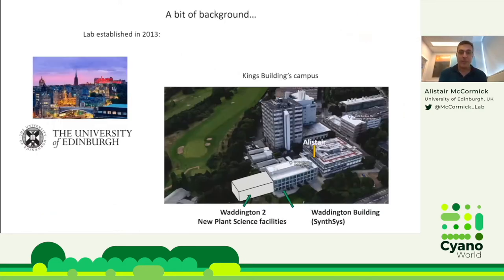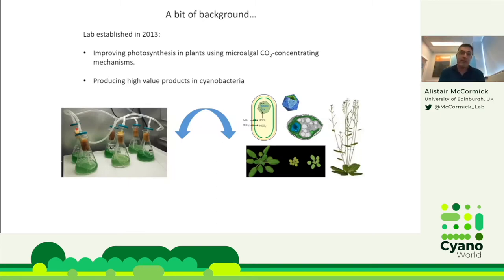Just a bit of background about myself. I'm at the University of Edinburgh and established my lab in 2013 at the King's Buildings Campus in the south of Edinburgh. My lab primarily focuses on improving photosynthesis in plants using microalgal CO2 concentrating mechanisms. We've also been trying to utilize cyanobacteria as bioplatforms for producing high-value products.